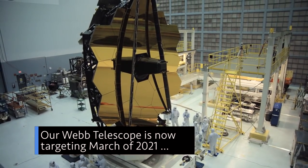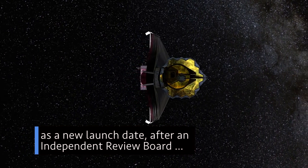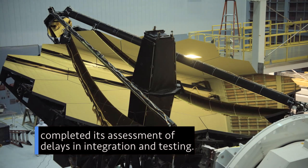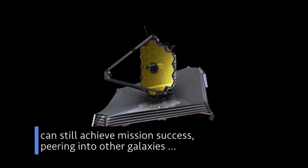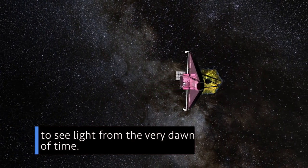Our Webb telescope is now targeting March of 2021 as a new launch date, after an independent review board completed its assessment of delays in integration and testing. NASA and the board unanimously agreed that Webb can still achieve mission success, peering into other galaxies to see light from the very dawn of time.